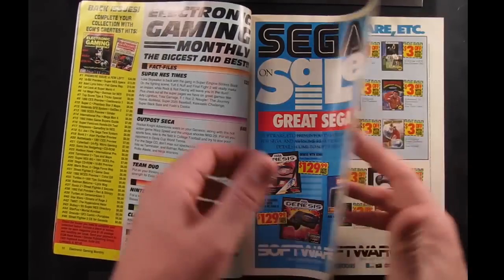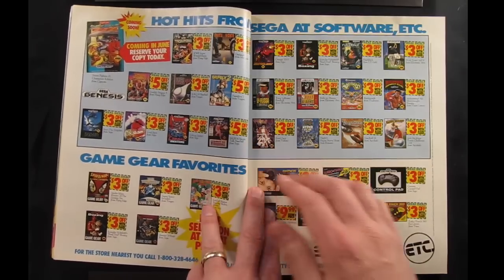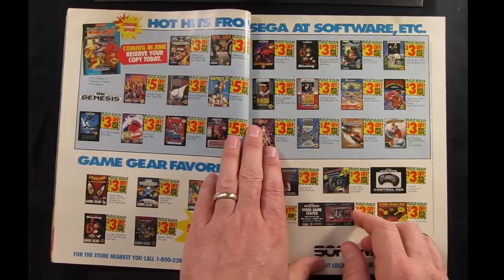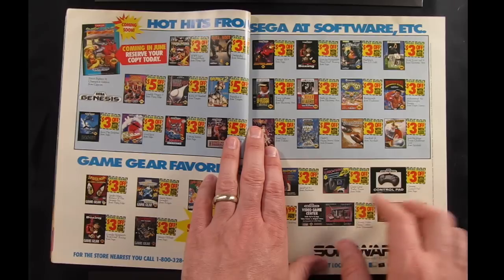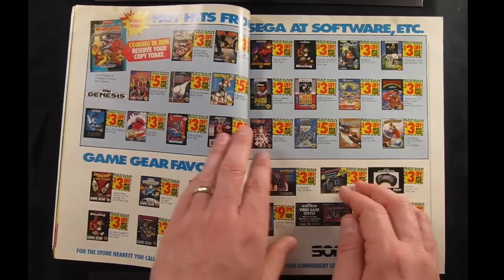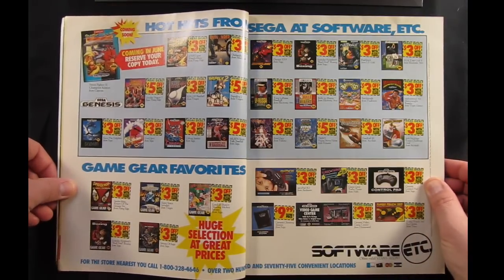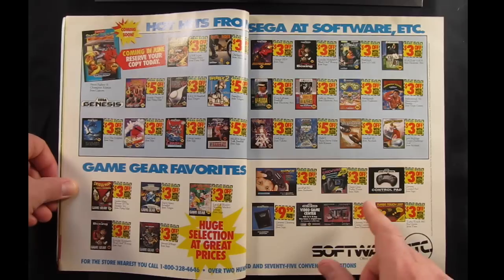I was never a fan of the Game Gear. I actually almost bought one when I was a kid — I went to Good Guys to pick it up and they were out. I ended up not getting a Game Gear and I'm so glad I didn't, because I think I would have been horribly disappointed. Here's a nice big ad for Software Etc. back then — they don't actually put the price of anything, which is sort of annoying.